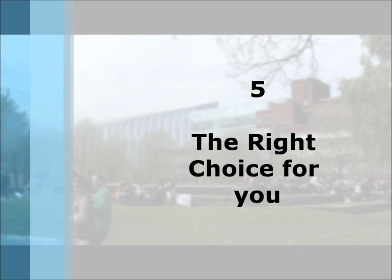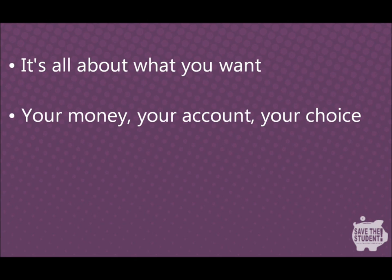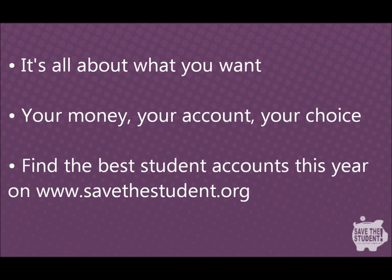Finally, it's all about you — it's your money, your bank account, and your choice. Everyone is different in what they require, and what is important to you may not be important to someone else. Having said that, you'd be wise to take on the advice shared in this video and on the website.